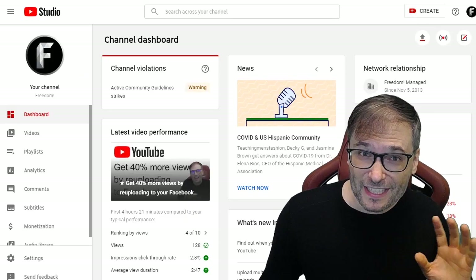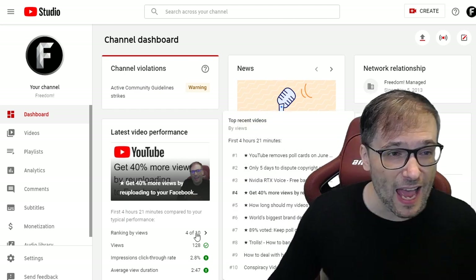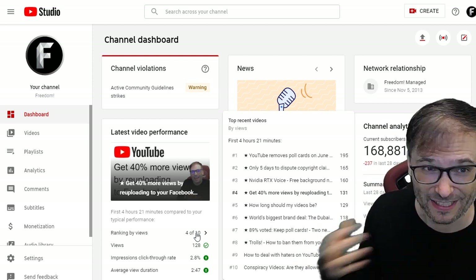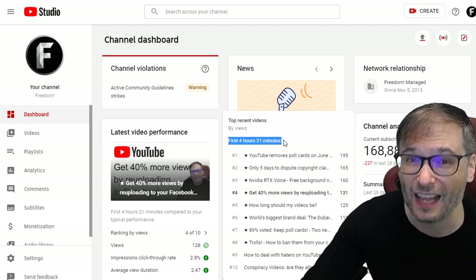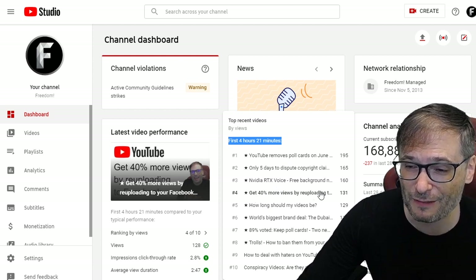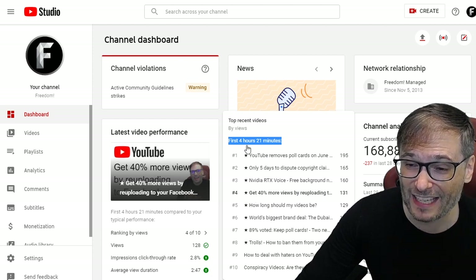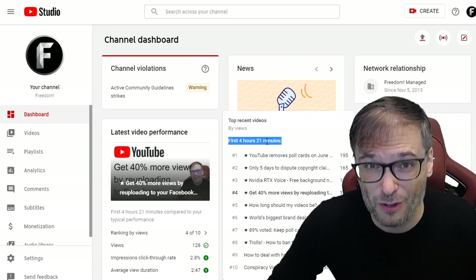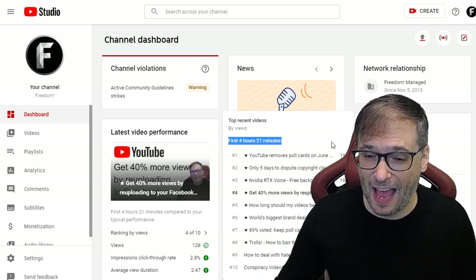Here is a great tip. Right on the dashboard of your new YouTube Studio, there is a ranking by views. It tells you in the first four hours and 21 minutes, in this case, of my video, how well it's doing relative to my top latest video. So I can see that 'Get 40% more views by re-uploading to Facebook' is in the number four position of all my other videos as they did in their first four hours and 21 minutes. This is not just looking at the current view counts — it's looking historically at how the performance is, so it's comparing apples to apples.